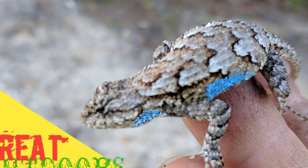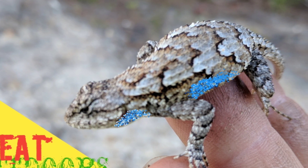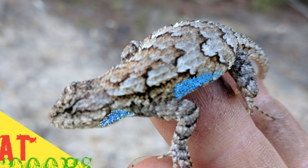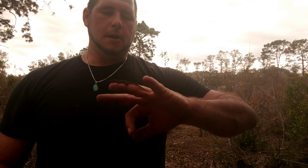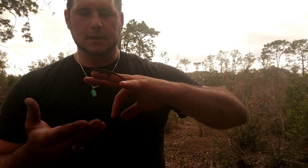The introduction of non-native Argentine fire ants caused the eastern fence lizard to adapt and grow longer legs in order to move more swiftly and higher above the ground to prevent accidental injury or even death from the fire ants. Just a really cool native species.